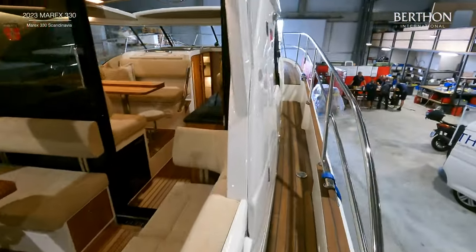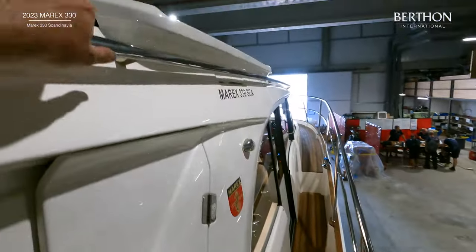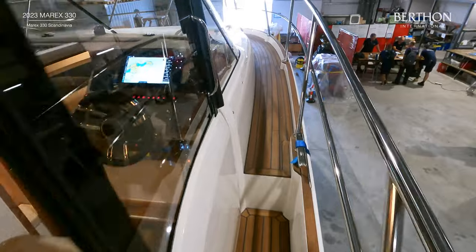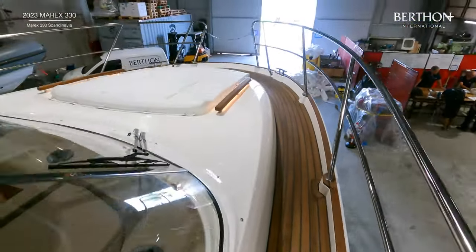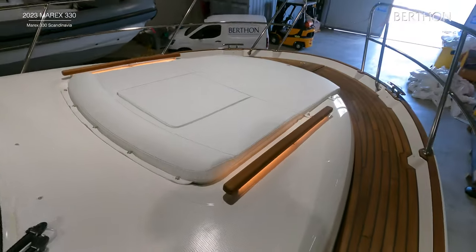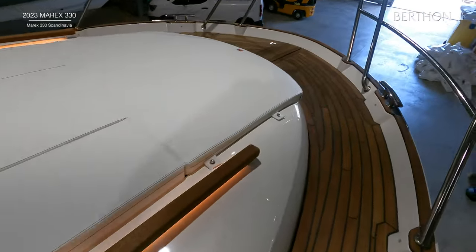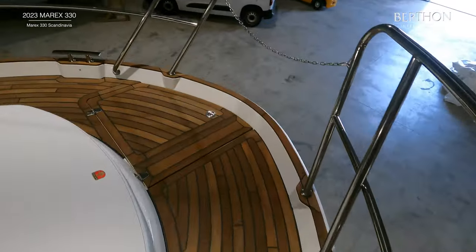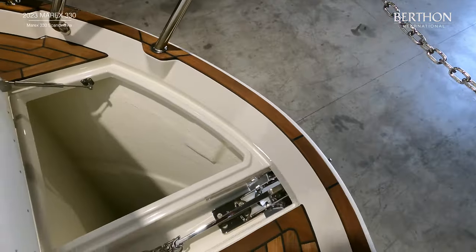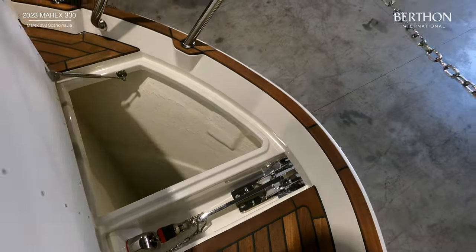Moving forward on the side decks, you have plenty of handholds and you can see the LED lights under the foredeck teak strips. There is also a foredeck sun pad and an electric windlass with stainless chain. The windlass can be controlled from the helm position or also by a remote which controls the thruster.